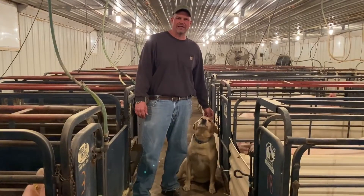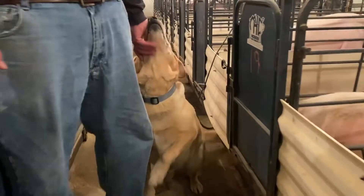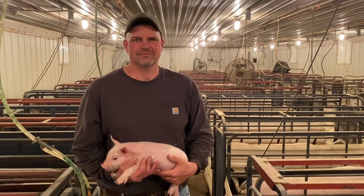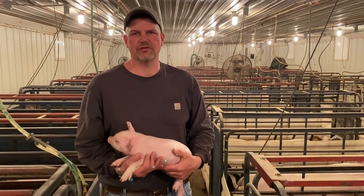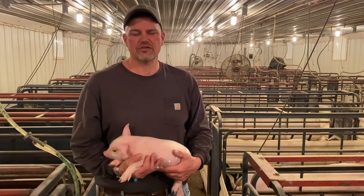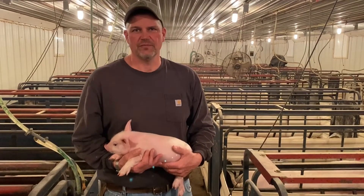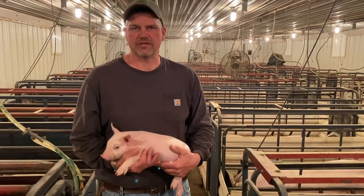This is our farm dog Hank and he loves to help out with us. This is our farrowing building and we built this in 2007. There are 45 crates in here. This is where we take the sows about one week before they're due to farrow. They get acclimated to their new environment and they have their baby pigs in this building.